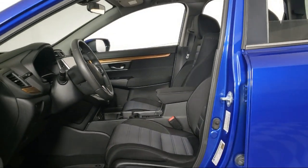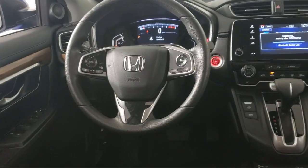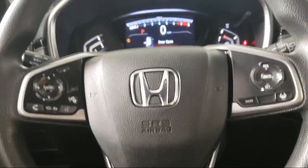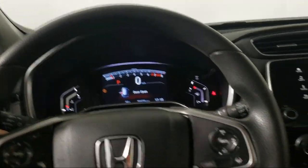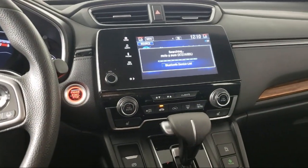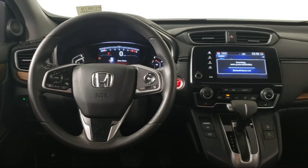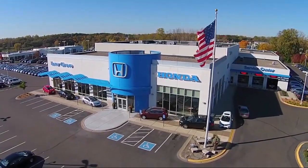Each vehicle goes through a rigorous safety inspection and is quality checked by our Senior Certified Master Technicians, plus most of our pre-owned vehicles come with our exclusive Courtesy Care Maintenance Plan, which includes five oil and filter changes, free tire rotations, roadside assistance, and much more.